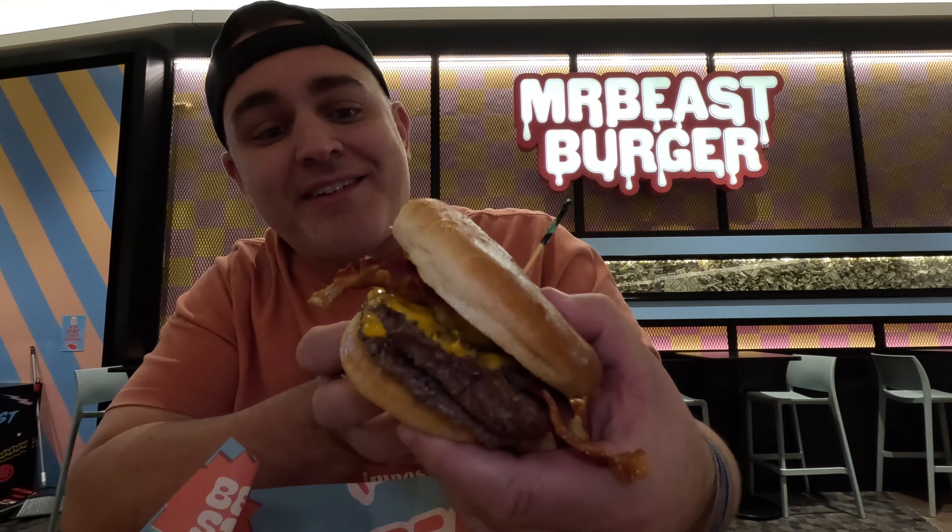I told you guys this and I'll tell you again: if you're at American Dream, you have to visit Mr. Beast Burger. This burger is really good, it's a little pricey but it's good. Brayden and I got the same exact thing - The Chris. What's the Chris have? Fries, bacon, cheese, and two patties.